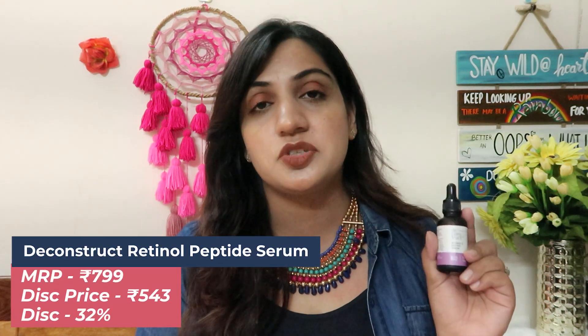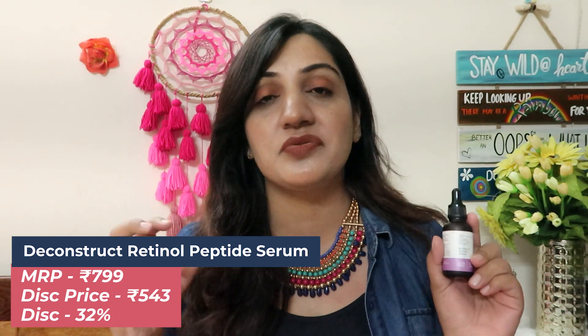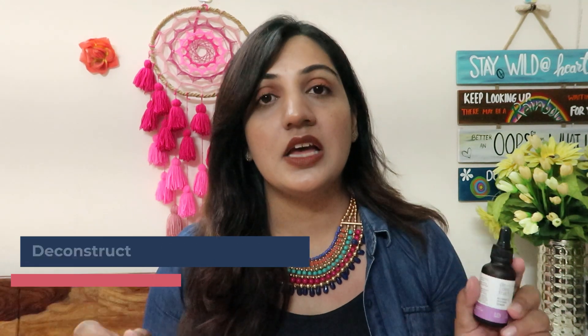Next product is one of my personal favorites — this is by the brand Deconstruct, their Retinol + Peptide Serum. This is a very fine anti-aging serum and is perfect for beginners or those with sensitive skin. I got almost 32% off on this — actual price is 799 (around 800 rupees), but after 32% off it comes down to 543 rupees, which is a great saving. So you can give this one a try as well.